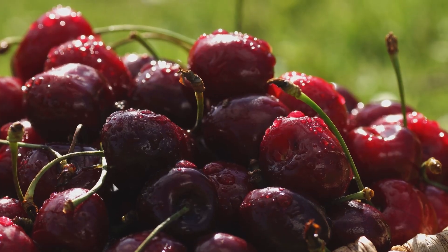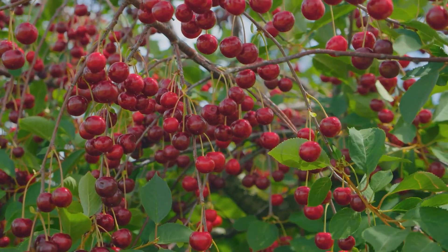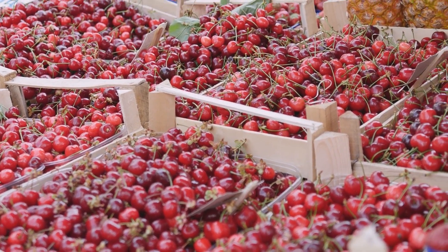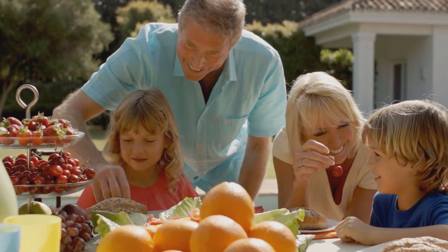Cherries remind us that agriculture is both fragile and powerful — fragile because one storm or one herd of deer can threaten an entire orchard, yet powerful because human ingenuity always finds a way forward. Would you like to experience that journey firsthand, to step into a cherry orchard and taste the fruit right from the branch? For many, that single moment is unforgettable.